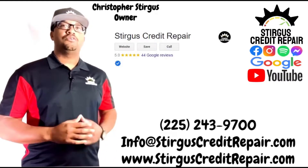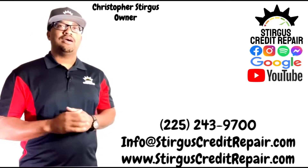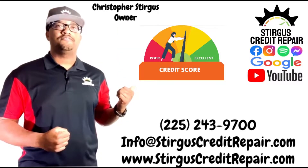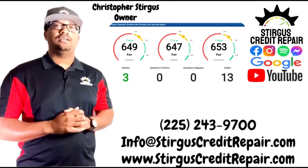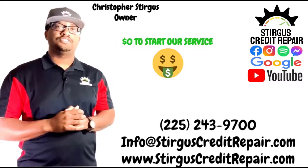Sturgis Credit Repair is a five-star rated online credit repair company. We help people just like you build or rebuild their credit scores. If you have no credit history, we offer products to help you build credit history so that you never have to depend on anyone co-signing for you. If you have bad credit, enroll into our service today and allow us to work on the negative items affecting your credit scores. We take no money up front, so start our service today for free.